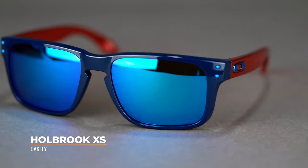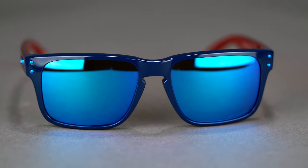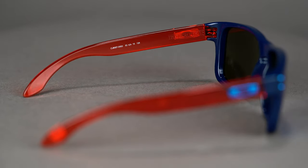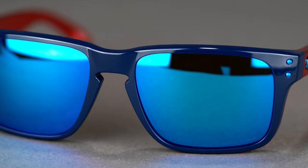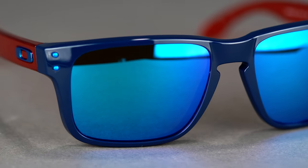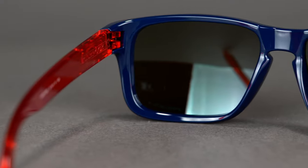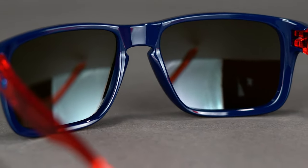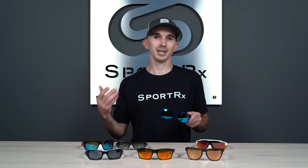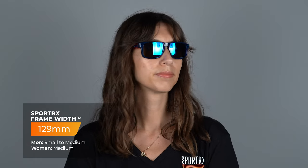Moving on to the Holbrook XS, modeled after the ever-popular Holbrook — such a classic Oakley lifestyle frame. I can't even imagine how many Holbrooks I've seen on people's faces in public; it's just such a wearable lifestyle frame. It's in that casual lifestyle category since it doesn't have unobtainium grip, but it is a complete O-Matter frame, so it's super resilient. It has a keyhole nose bridge catering to a wide variety of nose shapes and sizes, plus nice rivets on the edges of the frame for a little extra style. The Holbrook XS has a SportRx frame width of 129, translating to a men's small to medium or women's medium.